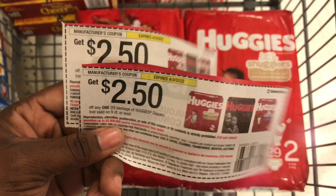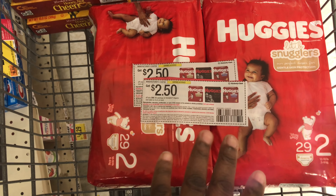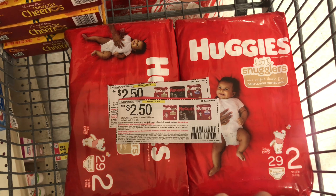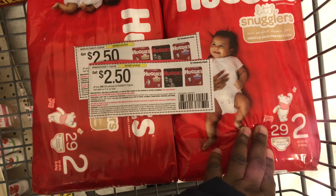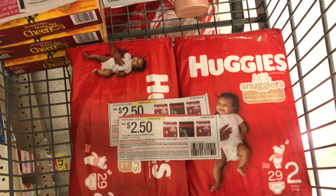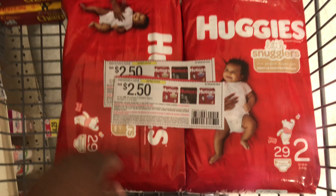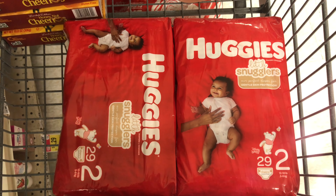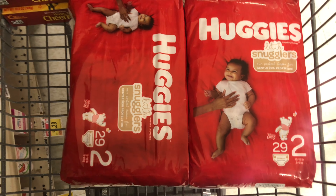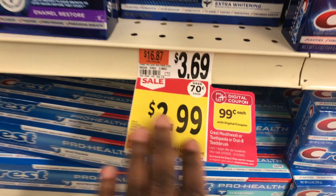I'm also using two of the $2.50 off one paper coupons from this week's insert, taking off a total of $10, leaving me paying $9.58. Then I'll submit my receipt to Ibotta for $1.50 back on each, so $3 back from Ibotta — making both diapers just $6.58 total, or $3.29 each. I do think a bigger Huggies deal is coming to Stop & Shop soon, so you can wait if you want.